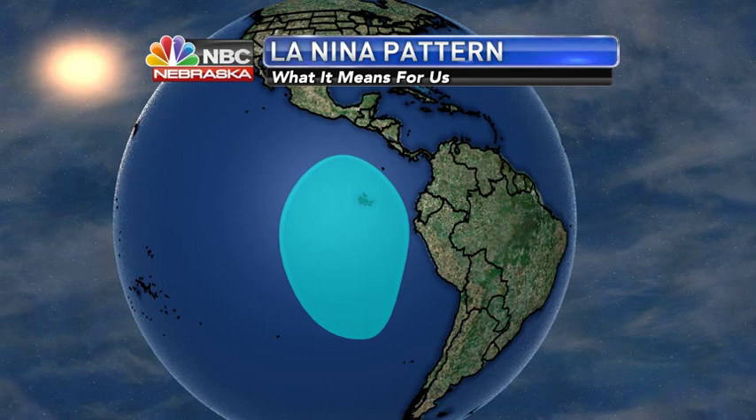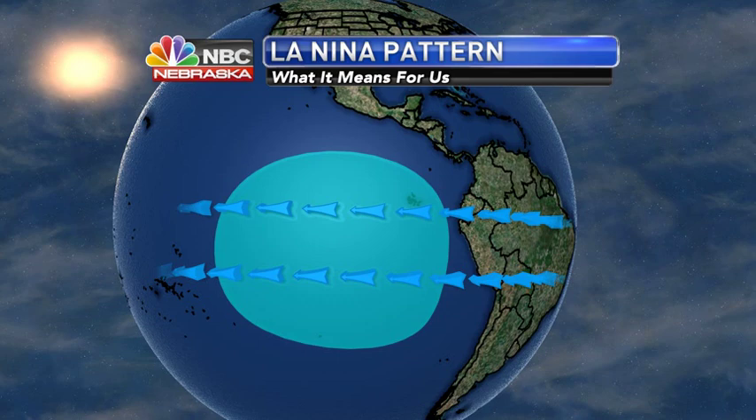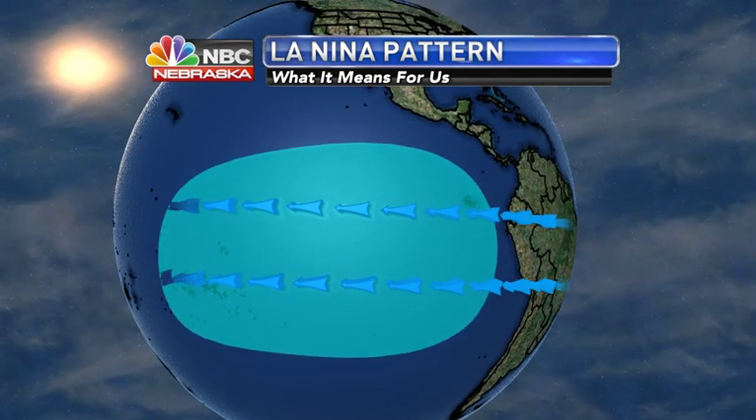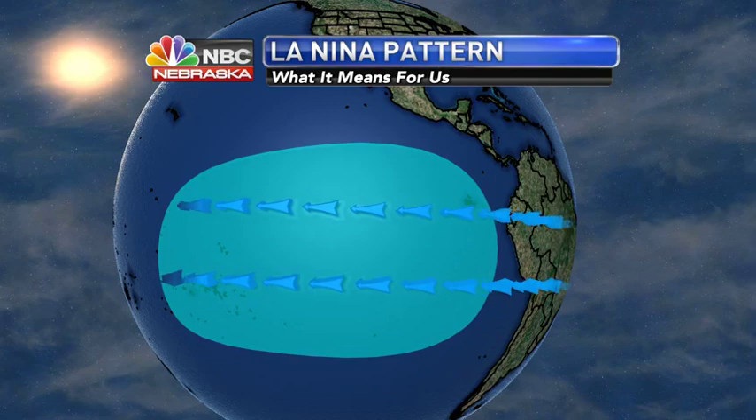The topic of La Niña really does show how global weather patterns can affect us locally. In a La Niña pattern, there are cool winds off the west coast of South America, and the stronger trade winds blow east to west, taking that cool air all the way across the Pacific Ocean out toward the Australia area.